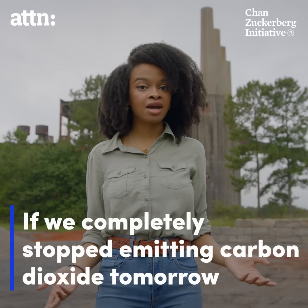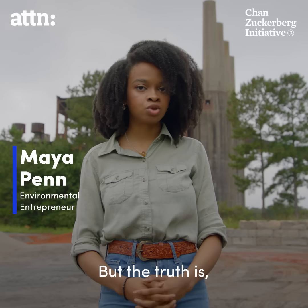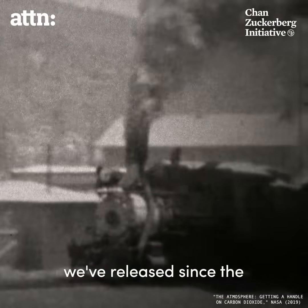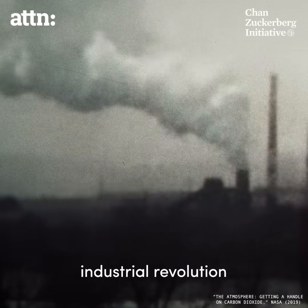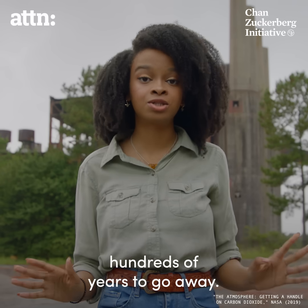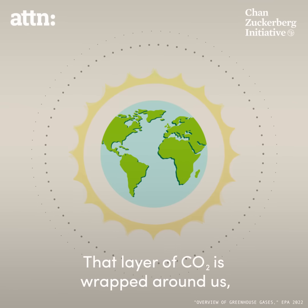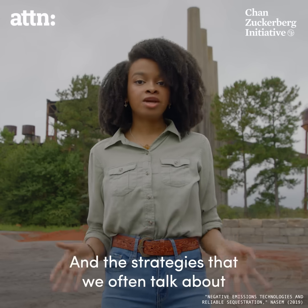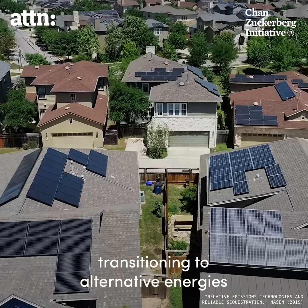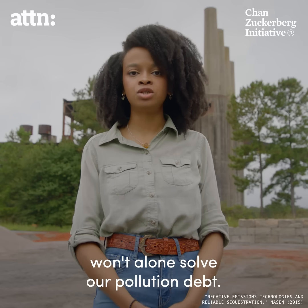If we completely stopped emitting carbon dioxide tomorrow, you'd probably think we're in pretty good shape. But the truth is, we'd still have a big problem. Most of the carbon dioxide we've released since the Industrial Revolution is still blanketing our planet today — it takes hundreds of years to go away. That layer of CO2 is wrapped around us, trapping in the heat, and the strategies we often talk about, like transitioning to alternative energies or phasing out fossil fuels, won't alone solve our pollution debt.